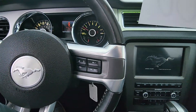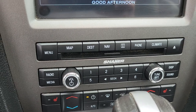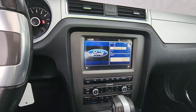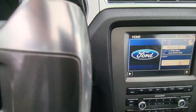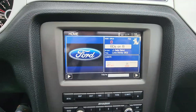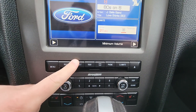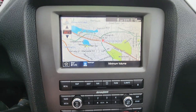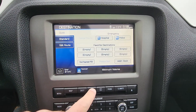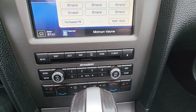Sounds really pretty. As you can see you got your Sirius there — you got your home screen, menu, map, so you do have navigation in here. Shaker audio, dual climate control, heated seats.